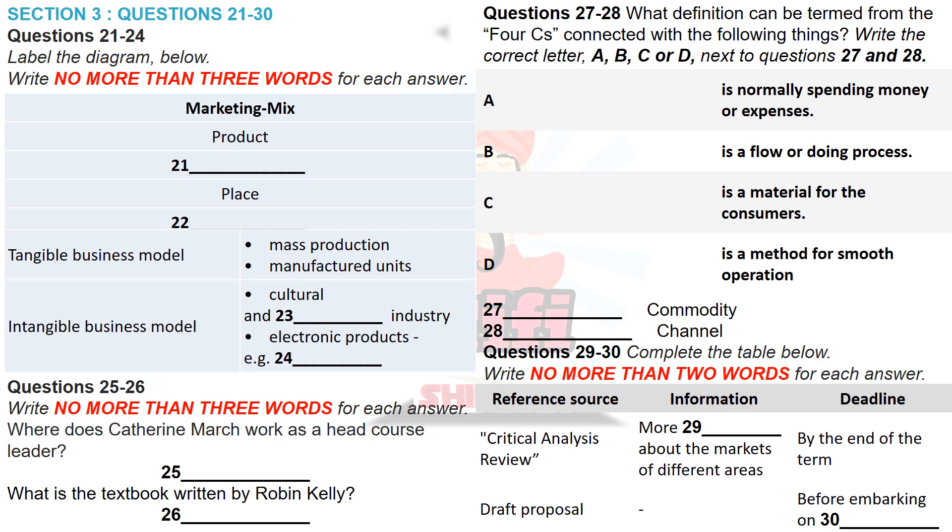OK, go on Tom. At first we separated both tangible services and intangible services. Can you give me some examples of tangible and intangible business models? A tangible model is mass-produced or manufactured on a large scale with a specific volume of units. On the other hand, an intangible model is service-based, such as the culture and tourism industry, or electronic products such as the mobile phone companies.